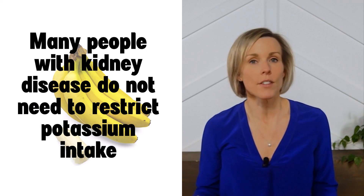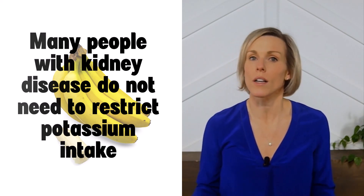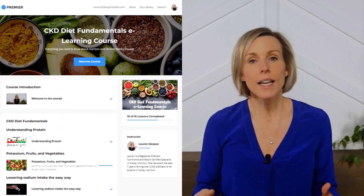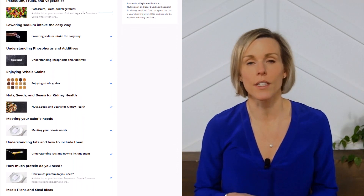And if you want to take a deeper dive into why you shouldn't be restricting your fruit and vegetable intake and what else could be causing your high potassium levels, then I highly recommend you check out our online course on the CKD diet. I'll include a link in the description of this video.